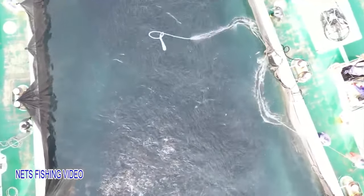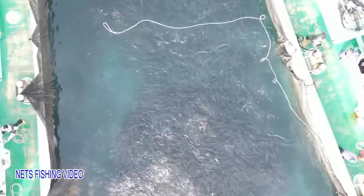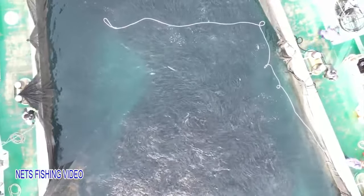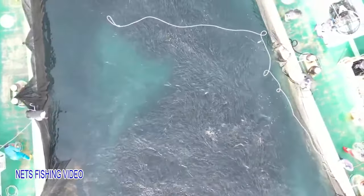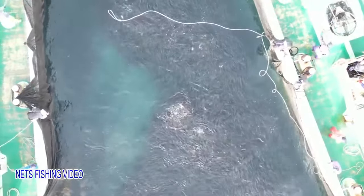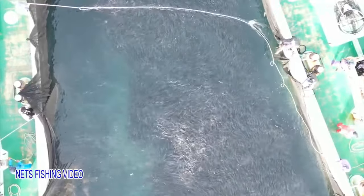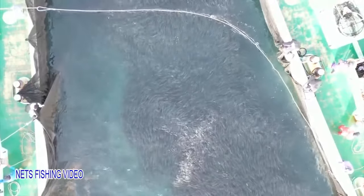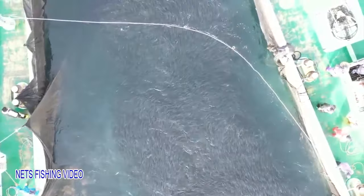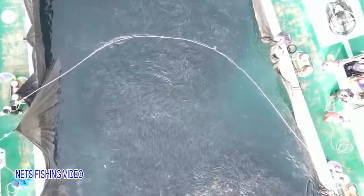Many fixed nets are placed in positions visible from the shore. Have you ever seen rows of floating round balls lined up like a constellation on the sea surface? Its shape is similar to the constellations Scorpio and Gemini, and the largest ones are several times the size of a baseball field. You can't see them at all because they're submerged in the sea, but there's a bag-shaped net built underneath the rows of floating balls.